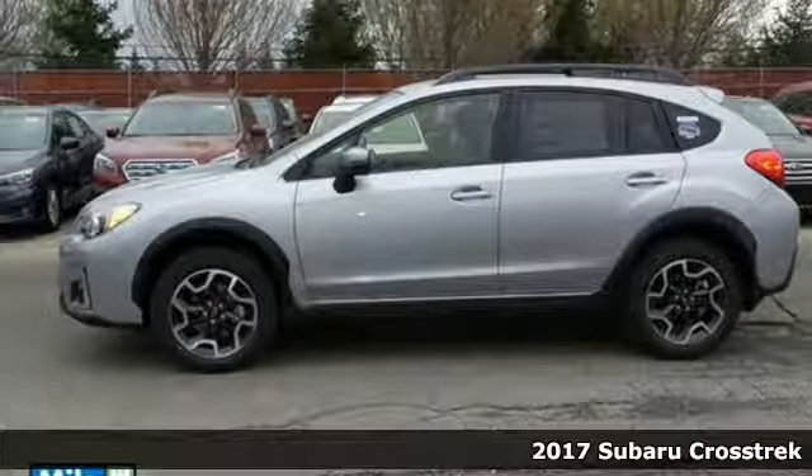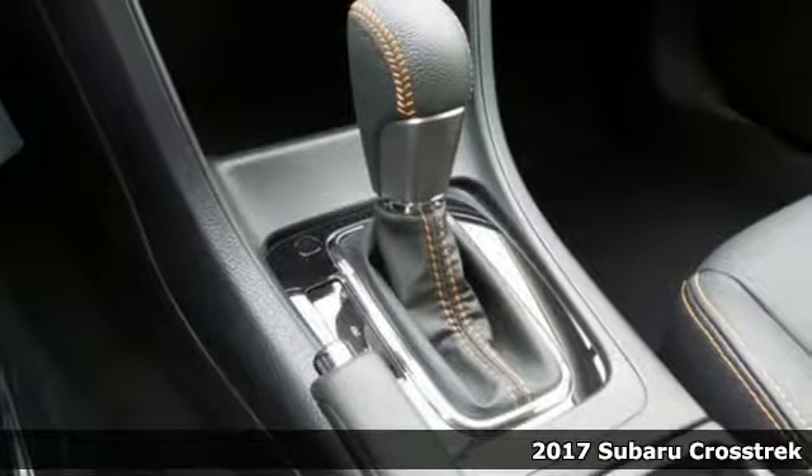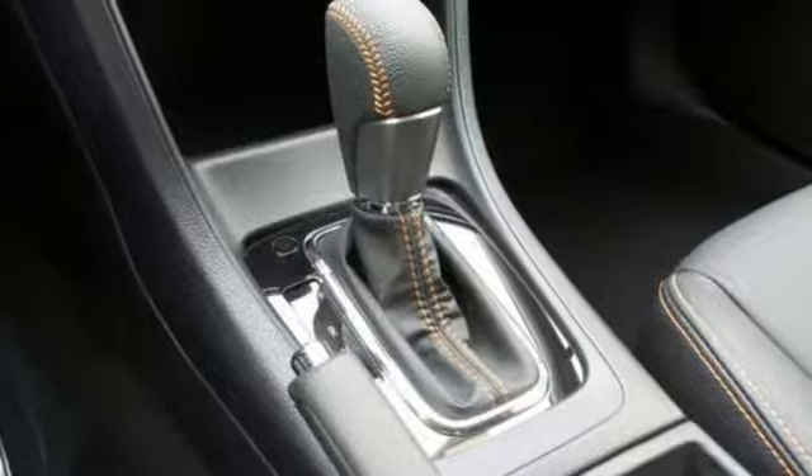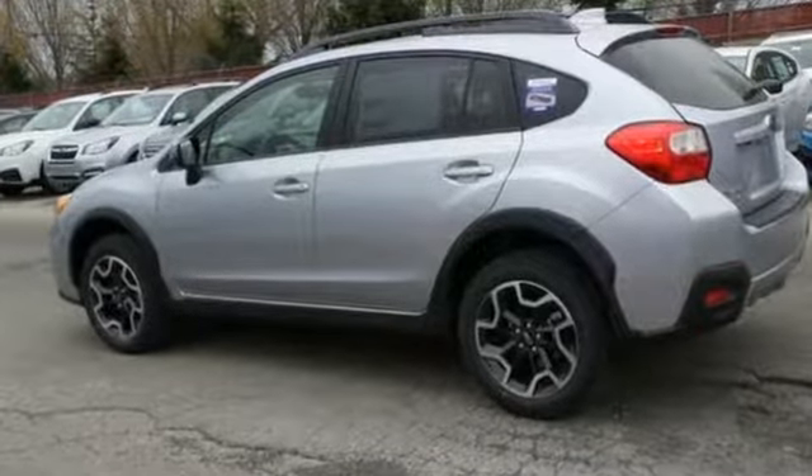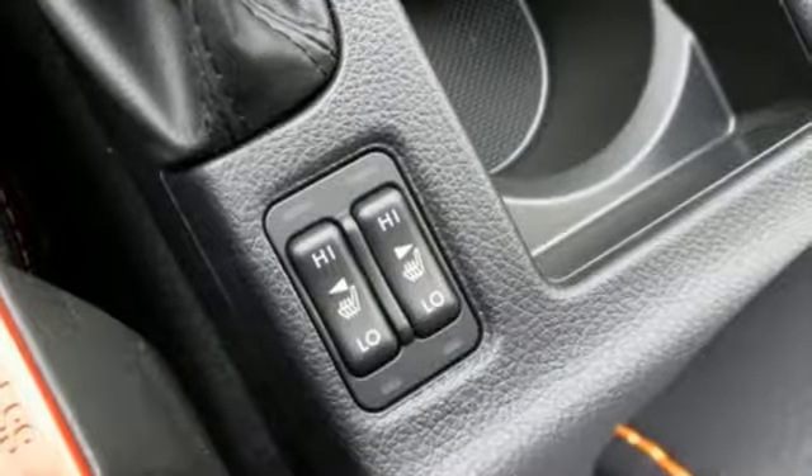It's a 2017 Subaru Crosstrek. Load your friends and gear and go all out in this capable yet comfortable Crosstrek. With symmetrical all-wheel drive and integrated roof rails, this crossover is intelligently designed to handle anything you throw its way.